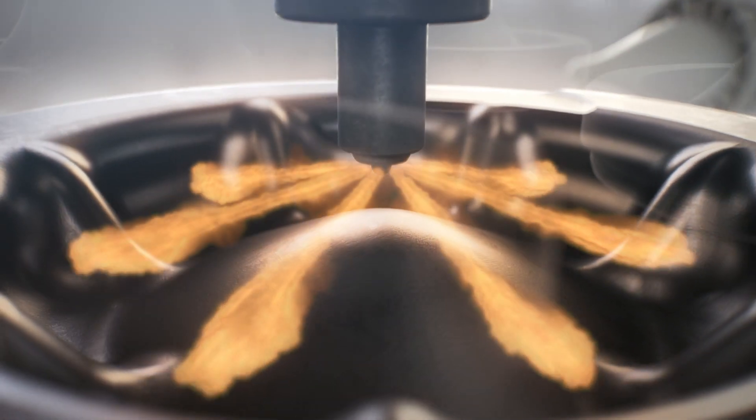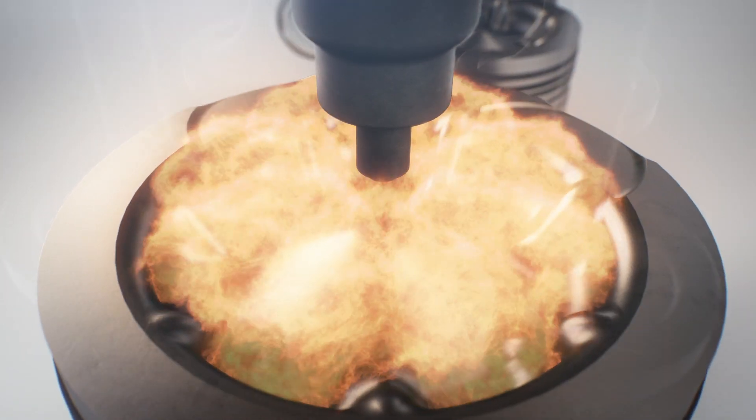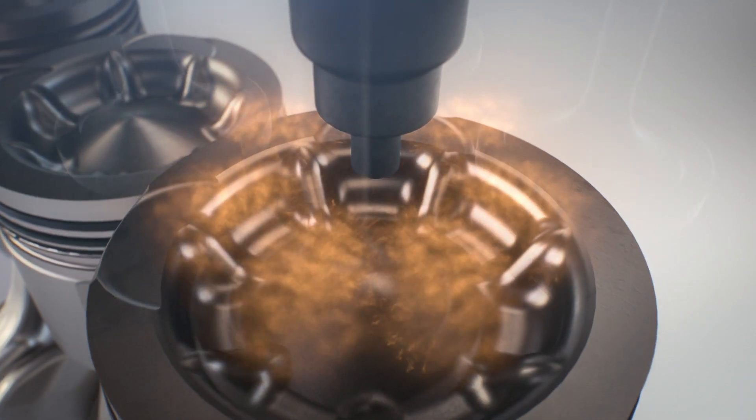The piston's patented, wave-shaped interior guides the flame back to the centre of the cylinder for a concentrated and efficient burn. The hot exhaust flows out of the cylinder, through the turbo and into the exhaust system.